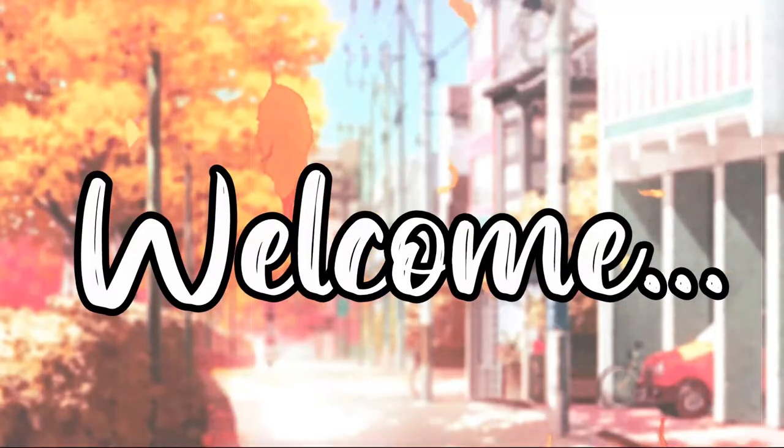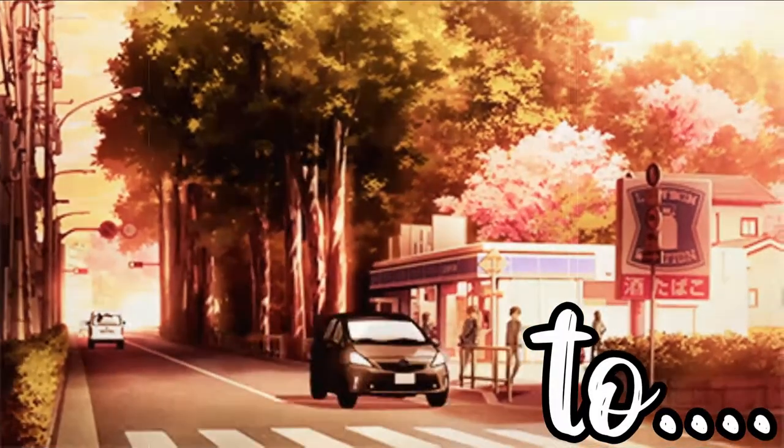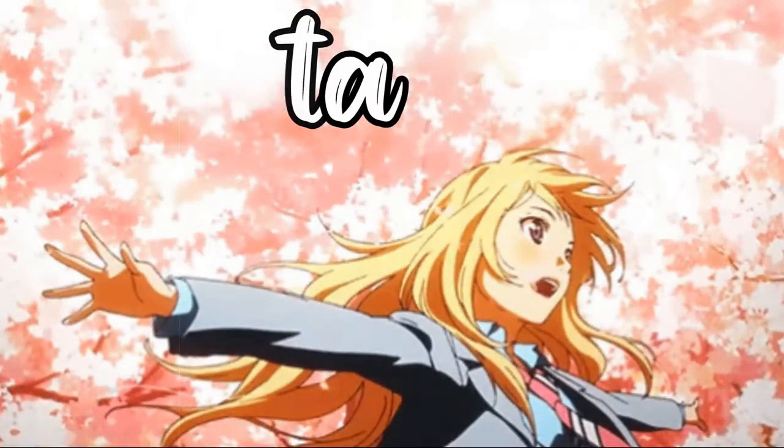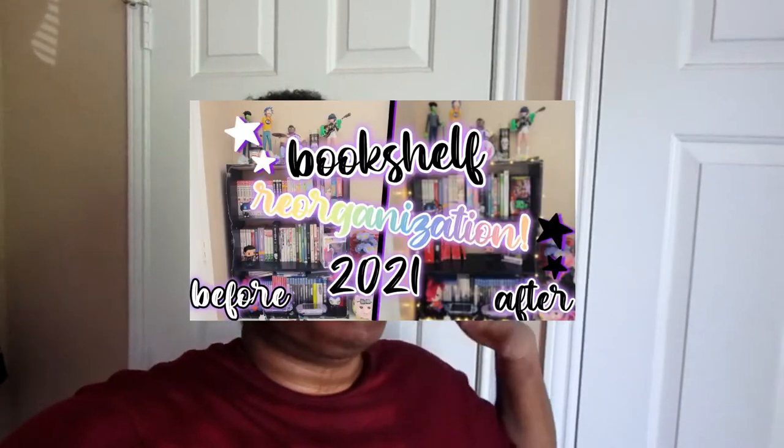Hey guys, welcome back to my channel. Today I'm finally going to do an updated bookshelf tour for 2021. I did a bookshelf tour last year when I got my first bookshelf — if you want to check that out, the whole building and organizing process, you can. I also filmed a reorganization bookshelf video you can check out too. I can't wait to show you guys in depth what my bookshelf looks like right now, so let's get into it.